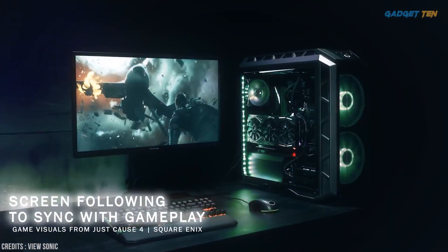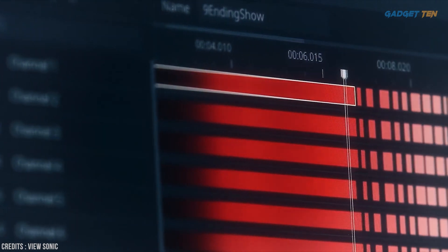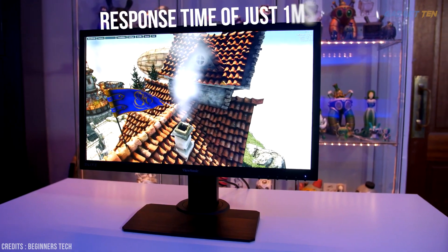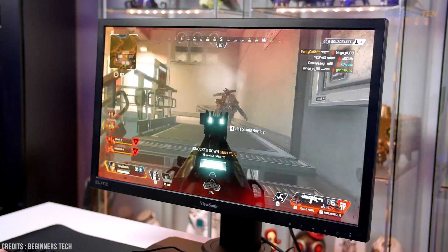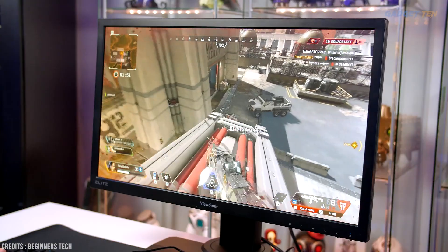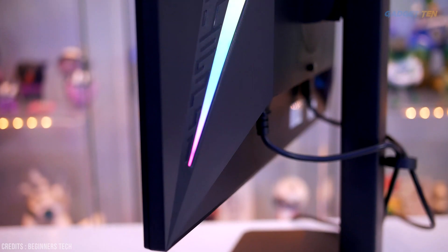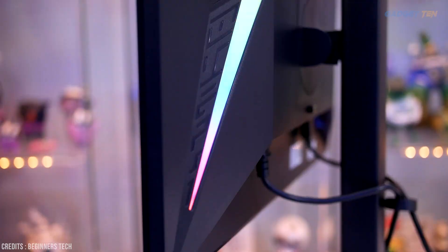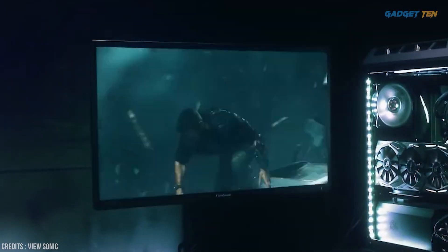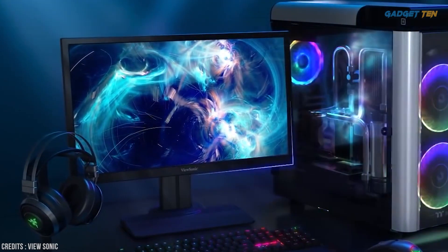Screen lighting syncs with gameplay, with multi-track lighting control for the entire setup. As a TN panel, it's no surprise that this display has a response time of just one millisecond, so there's no need for concerns over ghosting. It also supports brightness levels up to 350 nits, which is comparable to some non-HDR gaming displays. That makes the ViewSonic Elite XG240R the best budget 144 hertz display, with a high refresh rate, FreeSync support, and RGB lighting on the back — a great budget display.